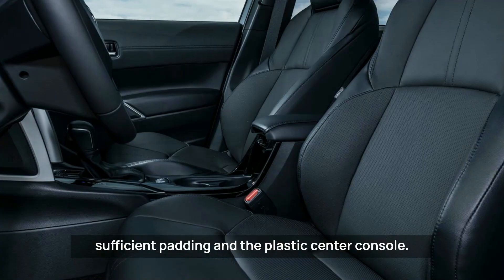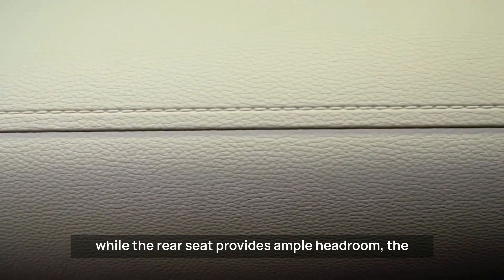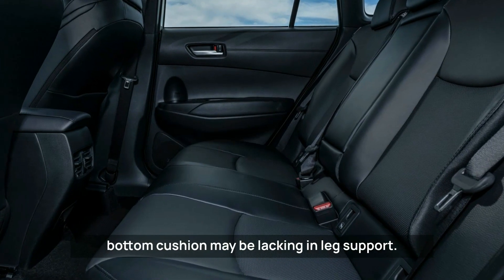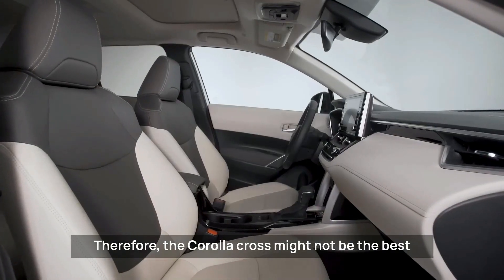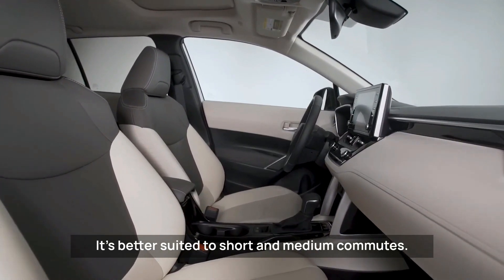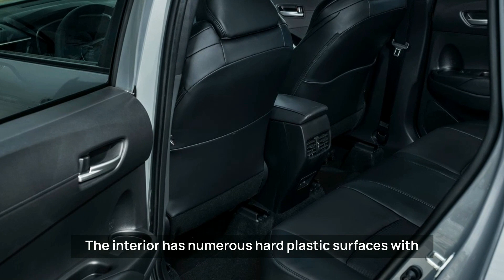Additionally, both the door and center armrests lack sufficient padding, and the plastic center console may encroach on the driver's right knee space. While the rear seat provides ample headroom, the bottom cushion may be lacking in support, making the Corolla Cross better suited to short and medium commutes rather than long journeys.